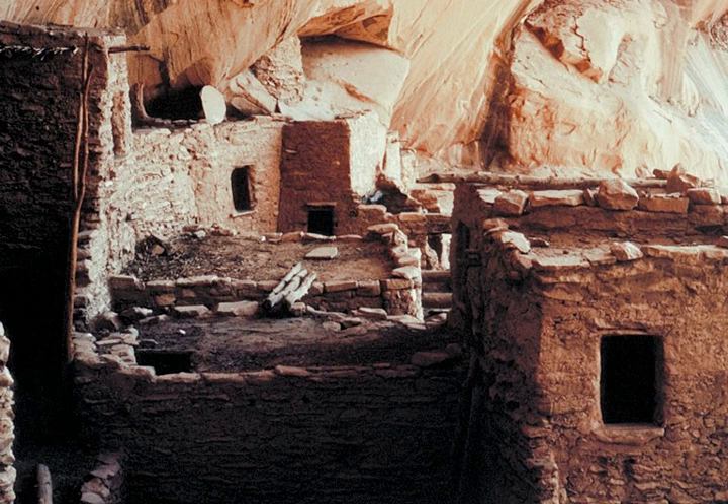The Inscription House site, further west, is currently closed to public access. The Sandal Trail is an accessible self-guided walk that provides views of the spectacular canyonlands and rugged topography near the visitor center. Interpretive signs provide information on local flora and other topics.